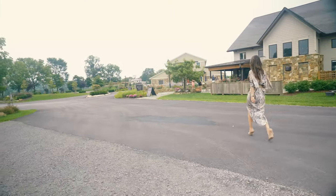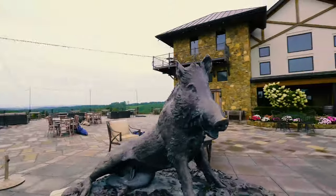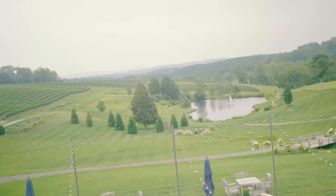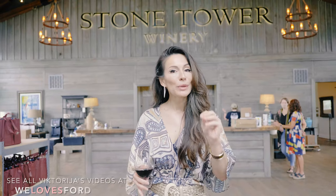Let's go taste the wine, guys. I am here today at Stone Tower Winery, one of my favorite wineries here in Loudoun County, and we're just about to have an exclusive interview with the top man and winemaker here at the winery, Michael Drash.